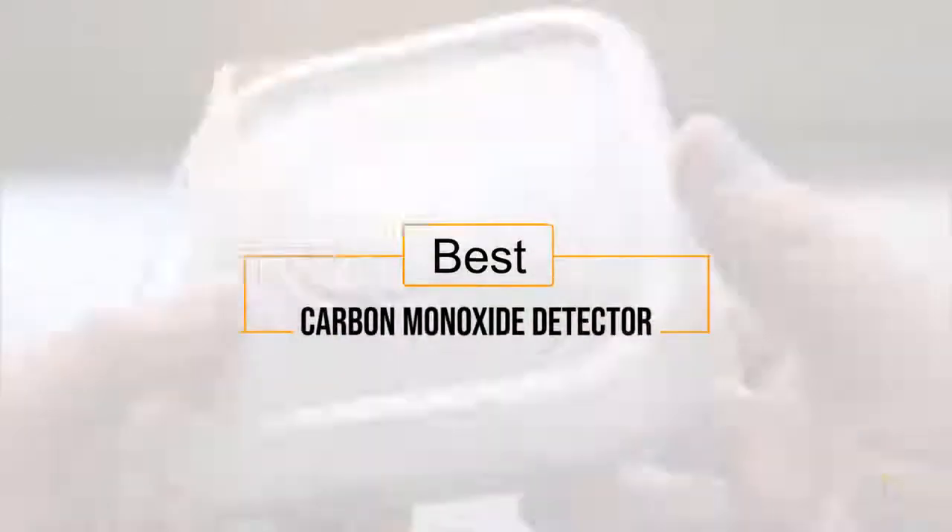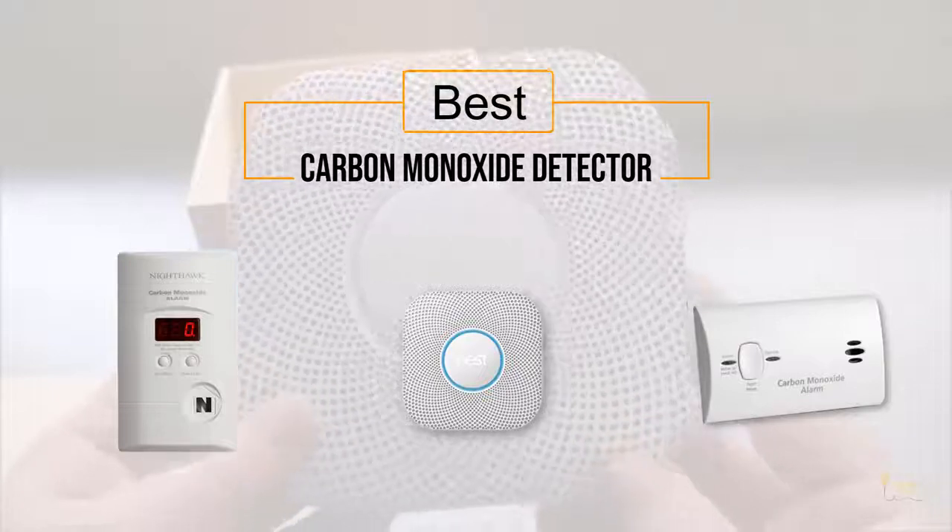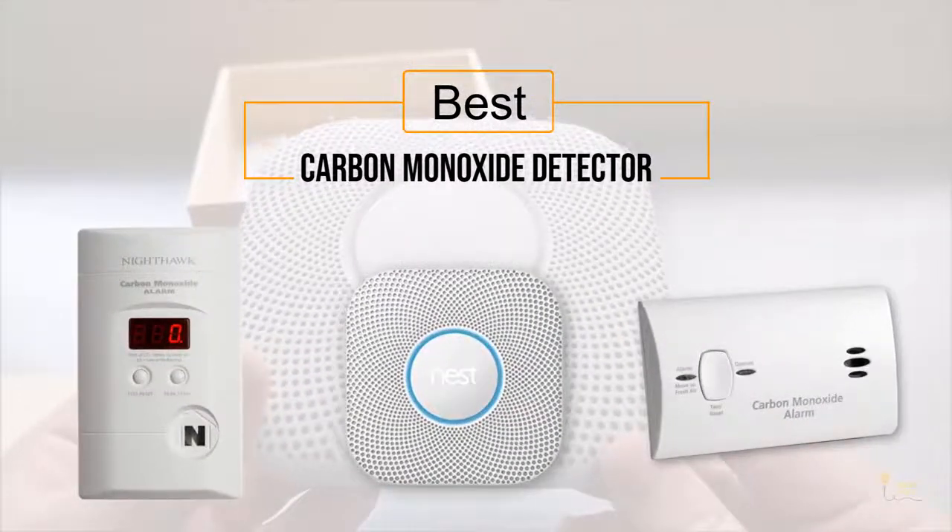If you're looking for the best carbon monoxide detector, here's a collection you've got to see. Let's get started. At any time, you can click the circle for more info and real-time deals.